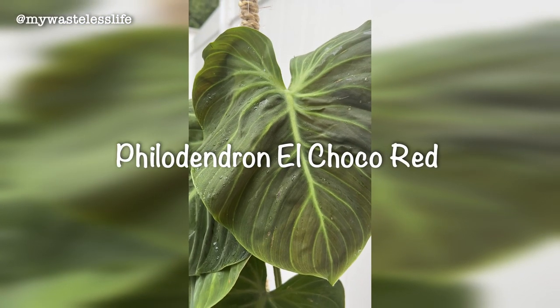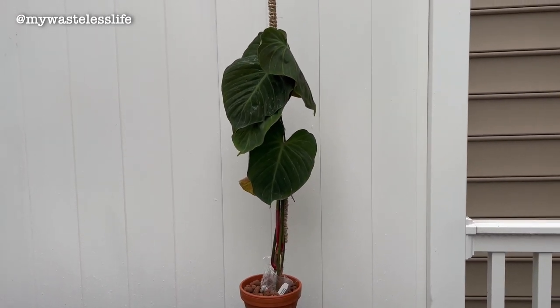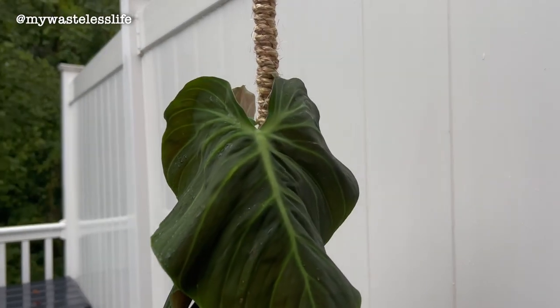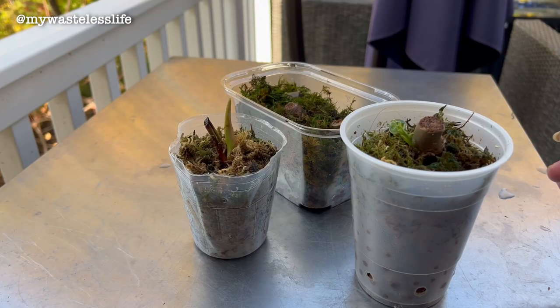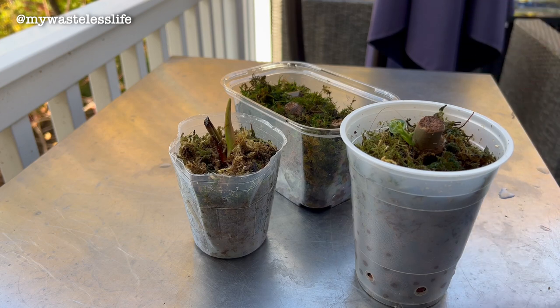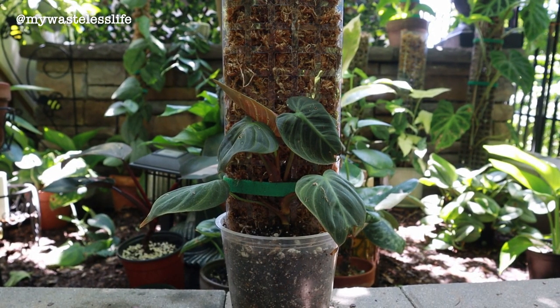The next plant in my philodendron collection is probably the one I spent the most money on — the Philodendron El Choco Red. When philodendron varieties were trending last year, El Choco Red was the only one that really stood out for me. Equigenera had a pop-up in Maryland at Plants Alive and they had some El Choco Reds, so I decided to get the smallest and cheapest one for $65. Admittedly when I got it it was a beautiful plant, but even though I got it from a pop-up it was still an imported plant that needed to acclimate.